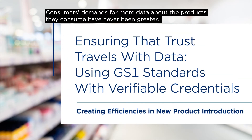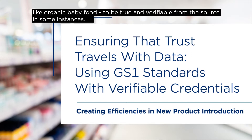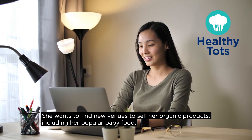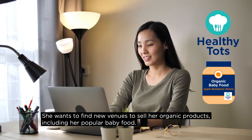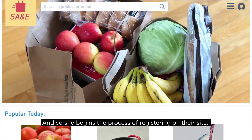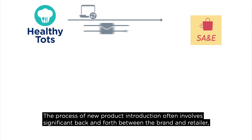Consumers' demands for more data about the products they consume have never been greater, and they also expect claims made about products like organic baby food to be true and verifiable from the source. Meet Heather — she owns a small organic food company called Healthy Tots. She wants to find new venues to sell her organic products, including her popular baby food. Heather recently discovered the SA&E marketplace and decides it is a good fit.